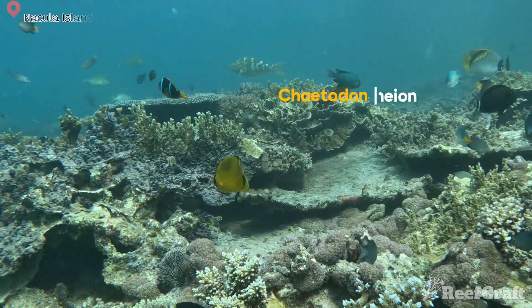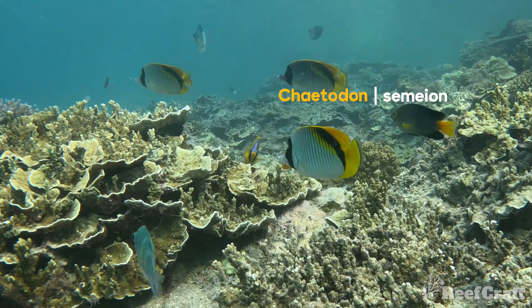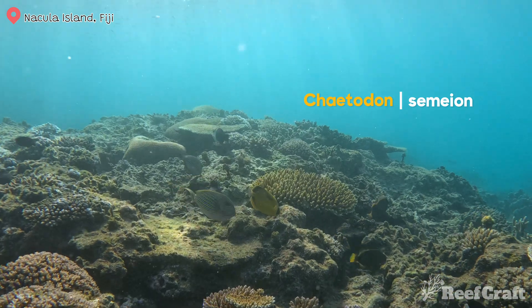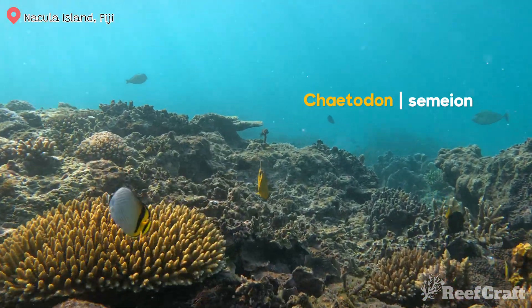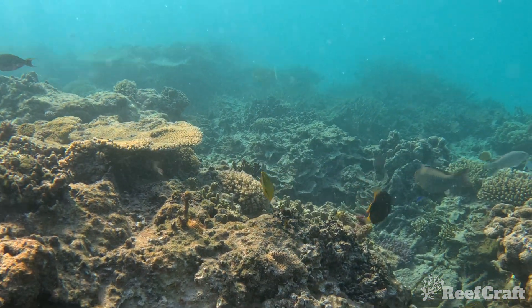This next butterfly fish is incredibly hard to film, but it is one of my favorites, so I pre-apologize for the footage. This is the dotted butterfly fish, which for me is a pretty poor name for how bright and stunning this fish actually is. It has an incredible golden yellow body and also has the filament the same as the threadfin butterfly. And you can't forget the little cute blue patch it has just above its beak. It's definitely worth Googling this timid fish to get a better picture of it.